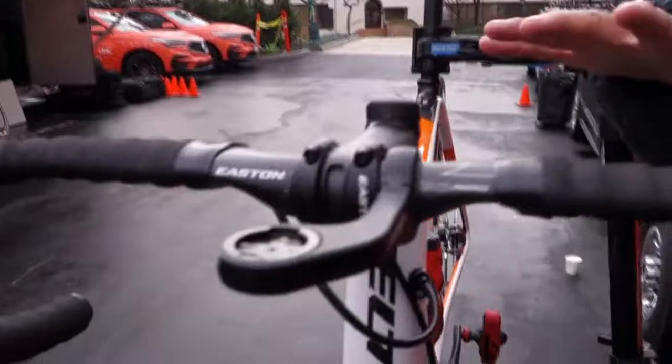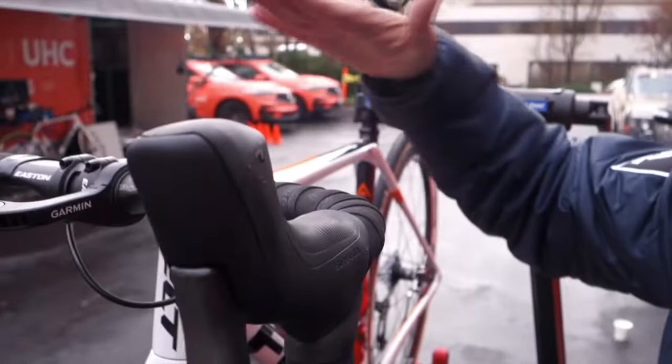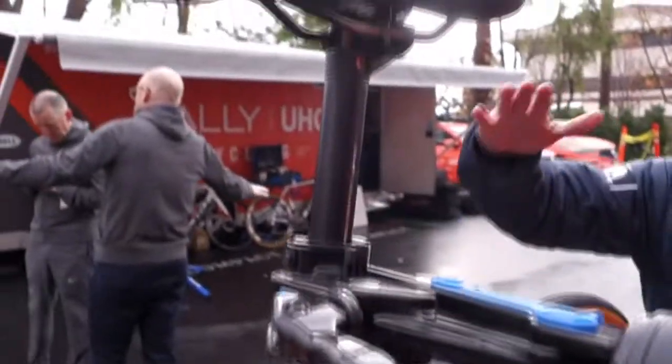If we go over here, we look at the cockpit. They have Easton with an aero setup. This is Cote's bike — it looks like that stem is slammed all the way. And then Easton is also providing the seat post.